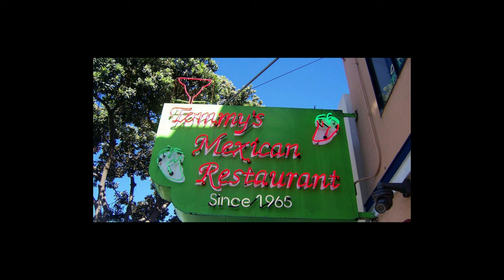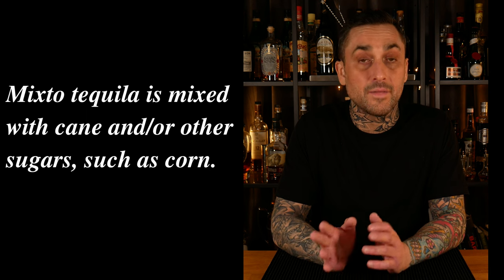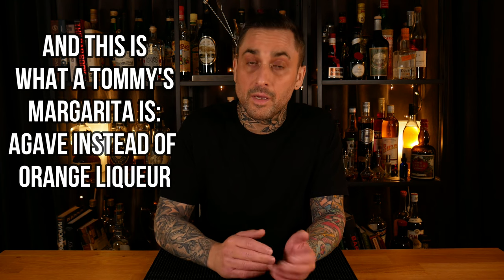The Tommy's Margarita was created in the 1980s by Julio Bermejo. He was working at his family's restaurant called Tommy's Mexican Restaurant in San Francisco — a place that's been around since 1965. For their house margarita he switched out the mixto tequila for a hundred percent agave tequila, then cut out the curacao or orange liqueur and substituted it with simple syrup. Later, Julio had the brilliant idea to substitute the simple syrup for agave, since tequila is made from agave — so it just made more sense.